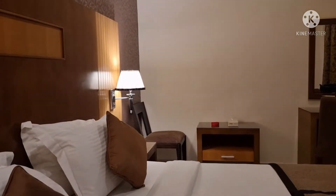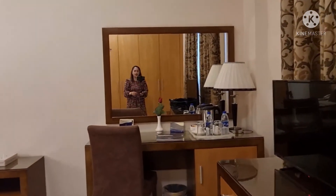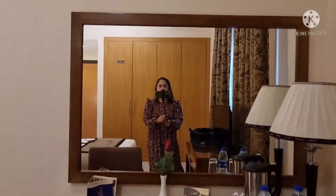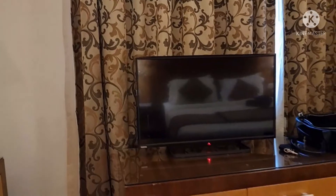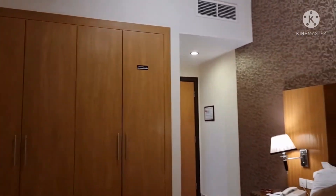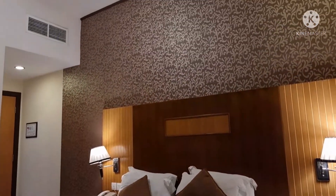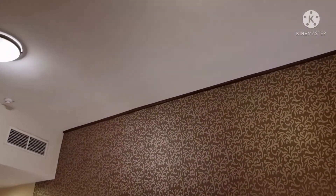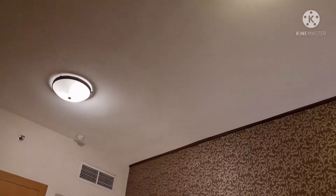Ayan. Ito yung bed. Diba? Ang ganda. May tigpa. Ayan. Ito yung cabinet nila. Ganda ng kulay, color combination ng floor nila at saka yung lights nila. Diba? Ayan.